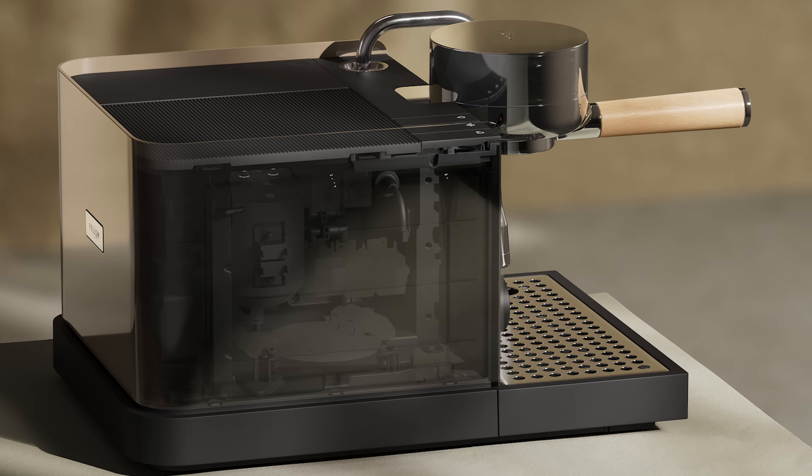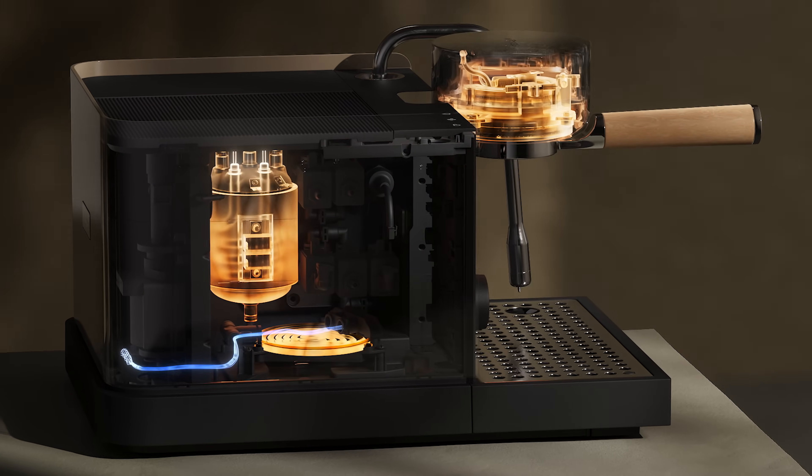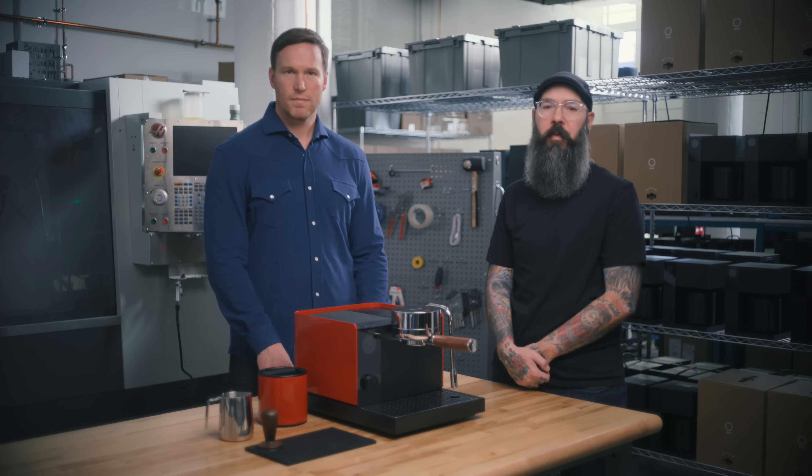We created a brand new patented three-point heating system that we're calling the Boosted Boiler. It has three independent heating elements, meaning we have three different places in the thermal chain where we can adjust and control the temperature of the water.